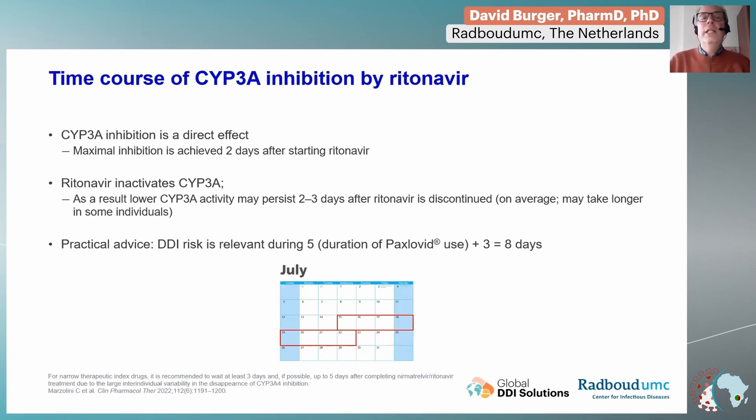In some patients it may even take a little bit longer than that. So if you start treatment on a Wednesday, you have to realize that the inhibition will be present at least until the Wednesday of the following week — in total, eight days.